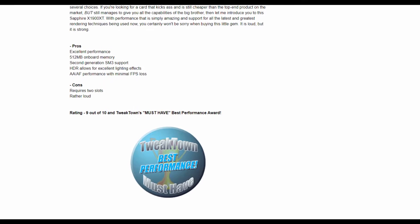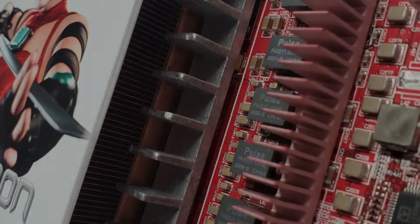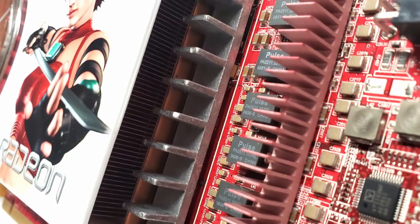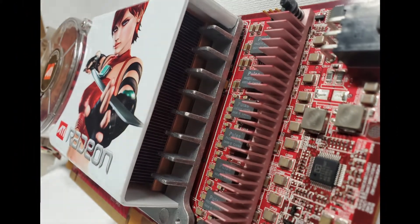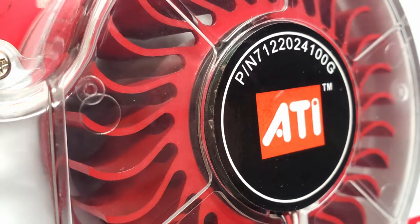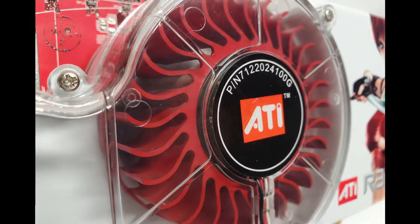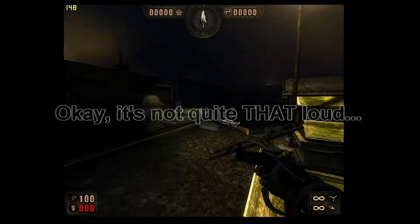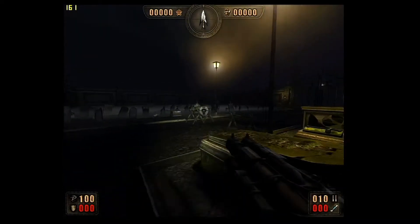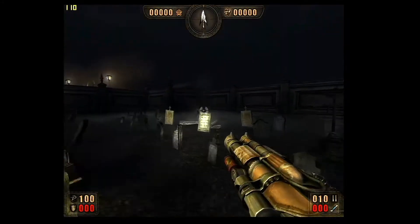The only consistent negatives mostly pertain to the noisy fan and somewhat high temperatures. Even though I've heard this reference style Radeon cooler compared to a jet engine spinning up, I was still somehow surprised by the sound this thing puts out when the fan kicks into high gear. When I first fired up the system with this card installed, I thought I was back on Fort Hood standing behind an M1 Abrams tank. I do have to wonder what ATI was thinking with this one.